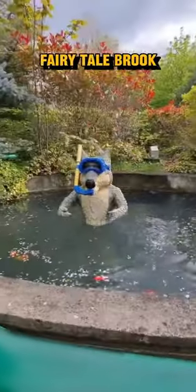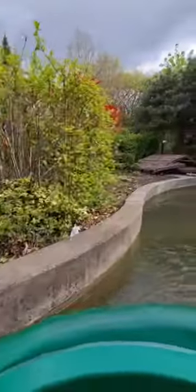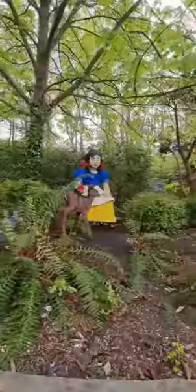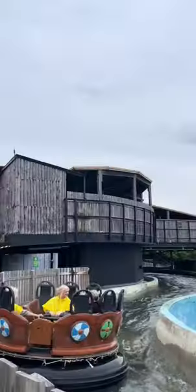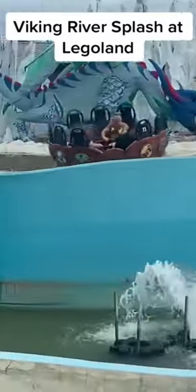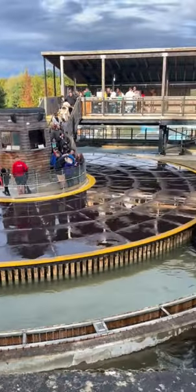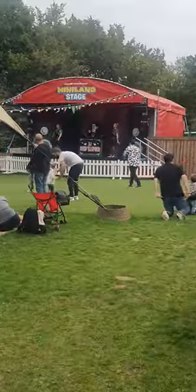Fairy Tale Brook is all about animated fairy tales like Cinderella, Little Red Riding Hood, Three Little Pigs, Sleeping Beauty, Snow White, and Seven Dwarfs. And the iconic Viking River Splash — but it's gone forever. Yes, you heard me right, this ride is closed down forever. If you know what they're going to build in its place, let us know in the comments.